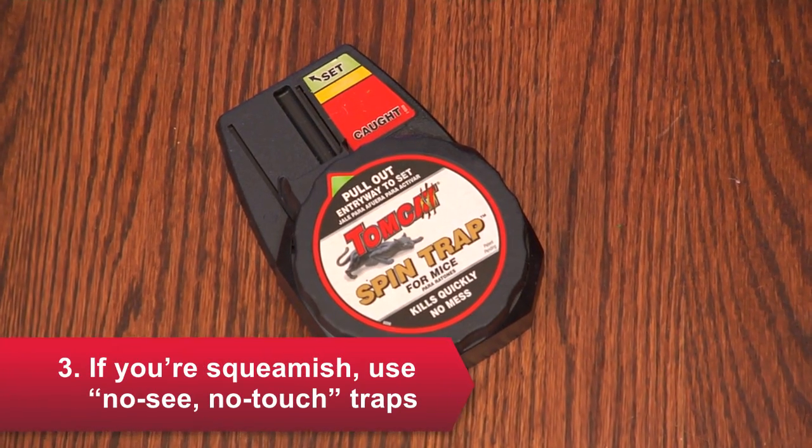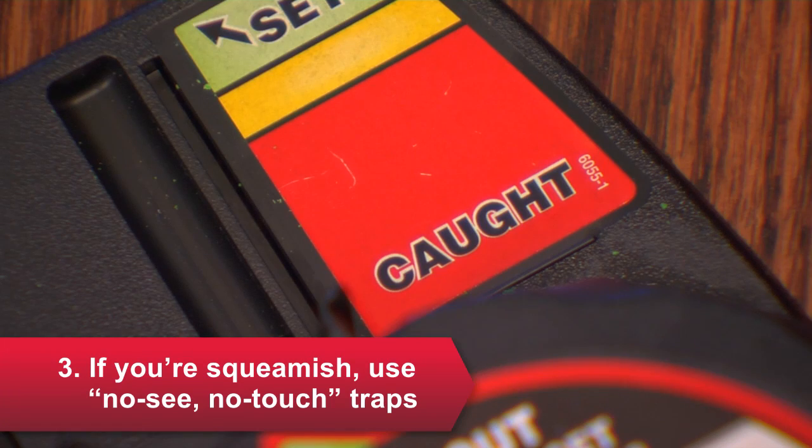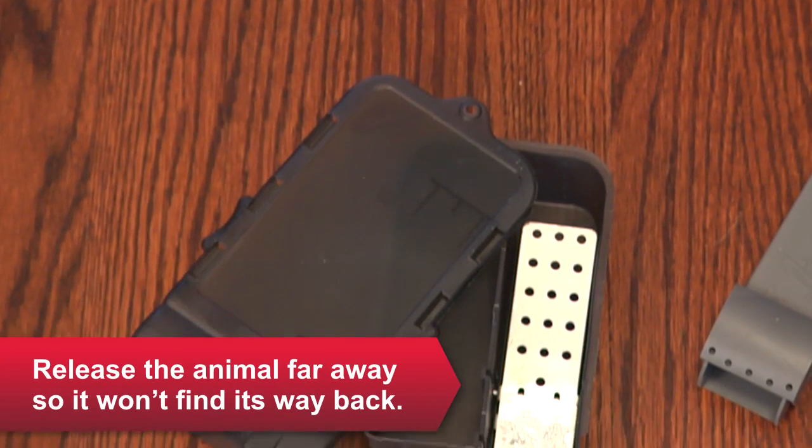Third, if you're squeamish, look for traps that keep the animal hidden from view. Or you can opt for a catch and release trap.